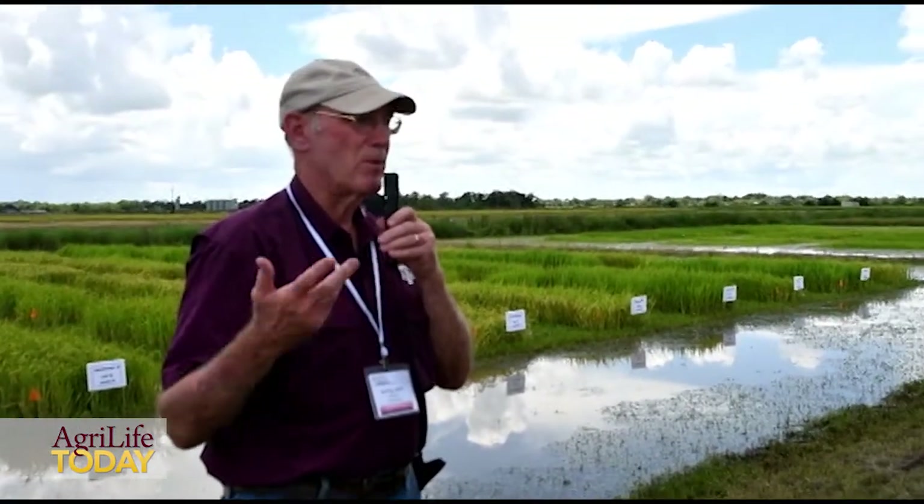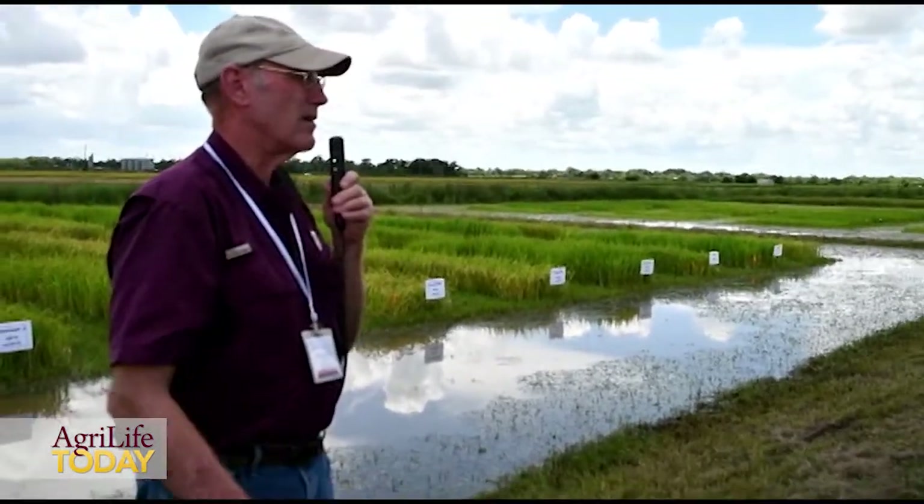We've collected the data, but we haven't analyzed it yet. We're still in the middle of doing all that.